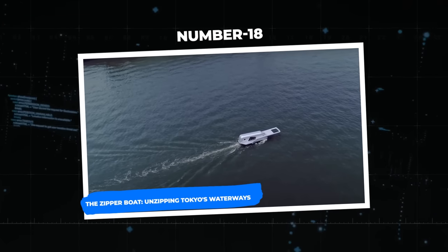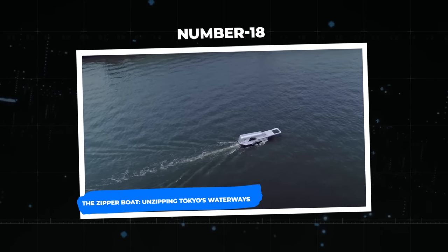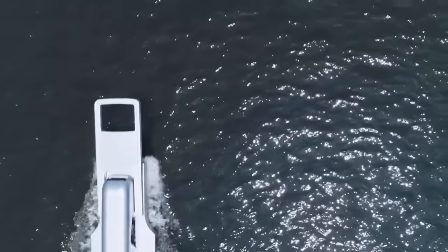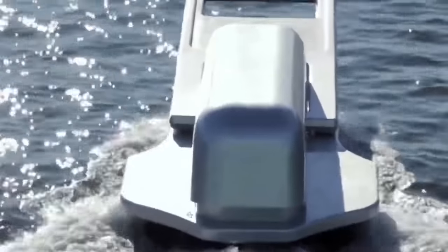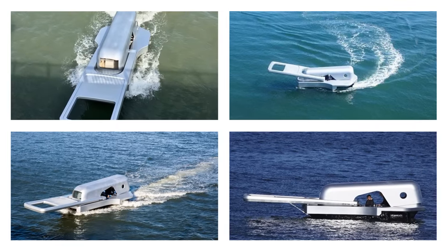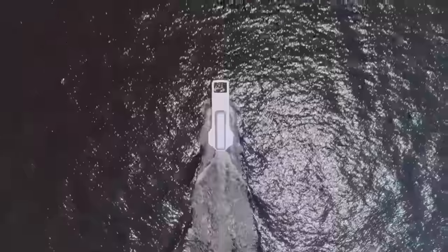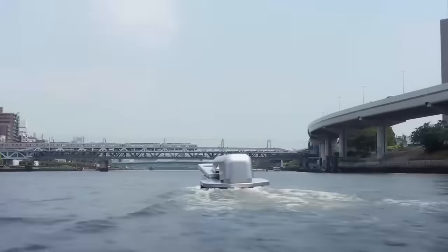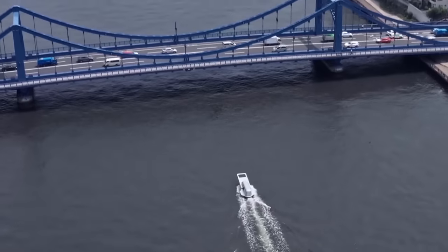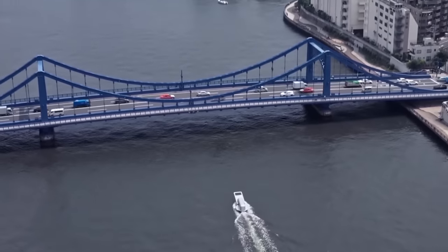Number 18: the Zipper Boat — unzipping Tokyo's waterways. Imagine yourself floating around Tokyo's rivers while seeing the water split open like a zipper. That is precisely what Suzuki's Zipper Boat does, transforming the Sumida River into a moving picture. This amazing zipper boat is a captivating design by Yasuhiro Suzuki, a Japanese artist. This unusual boat, commonly referred to as the Zip Fastener ship, is not your typical vessel.